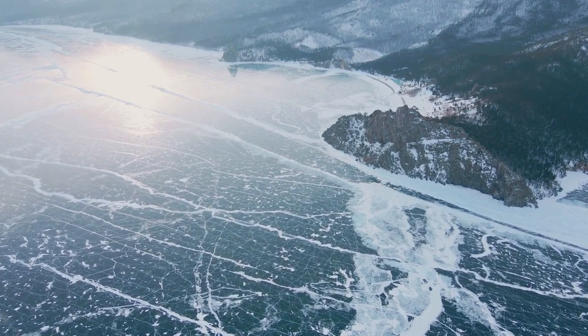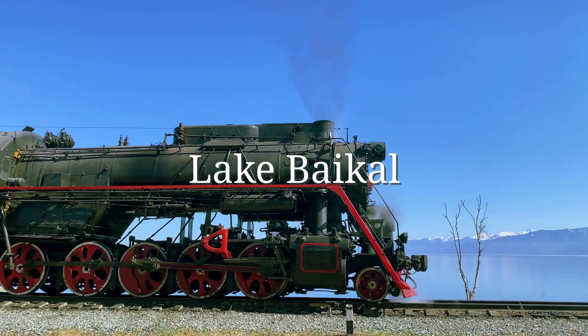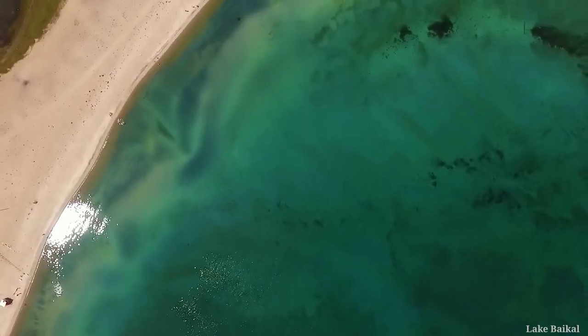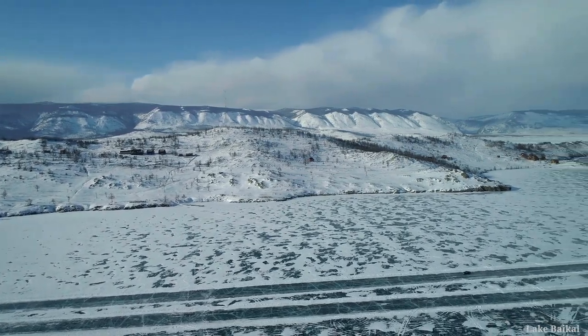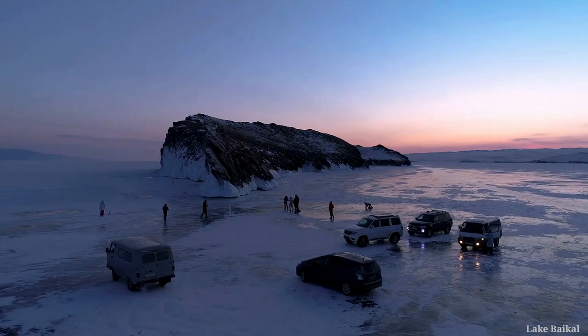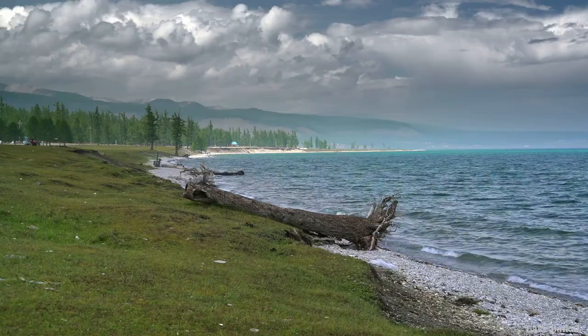Number 6: Lake Baikal. The world's oldest and approximately 1,642 meters deep, Lake Baikal is the deepest freshwater lake on Earth. It is located in the southeast of Siberia, on the southern borders of Russia. This lake is especially rich in endemic species, and some of the creatures living in the lake cannot be found anywhere else in the world.